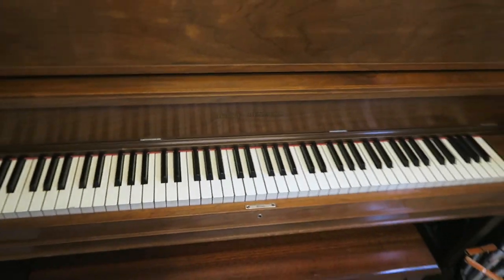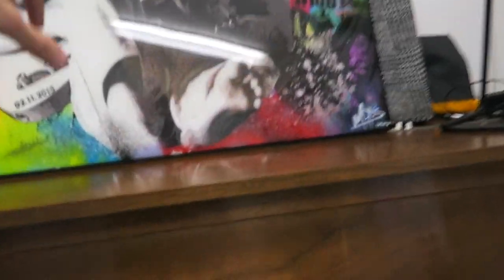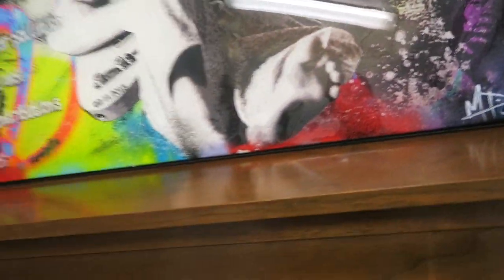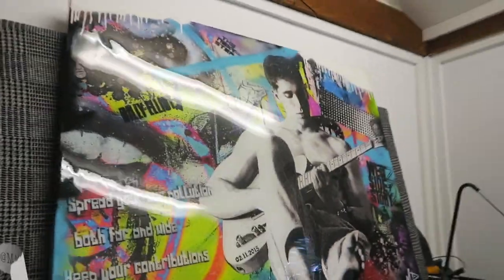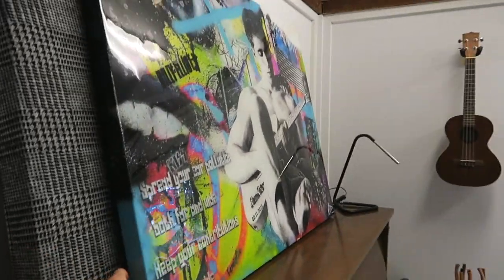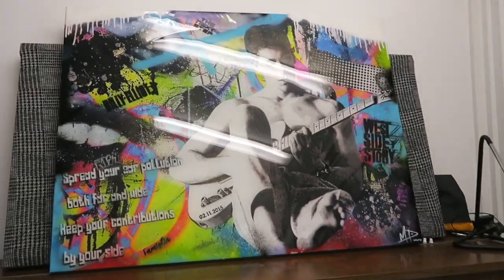This painting — Briar actually got me this for my birthday. It was made by a wicked artist named Matt Pine. I'll add his Instagram handle here. It's such a crazy painting and Briar is insane — I love her.